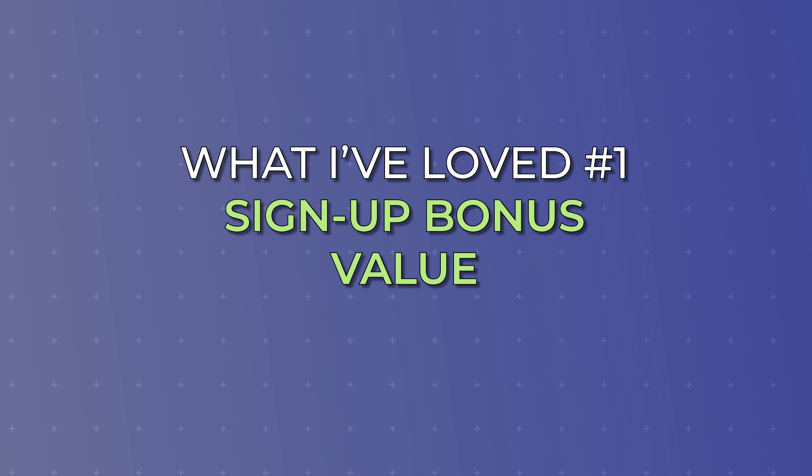From tracking this card for a long time, Chase occasionally puts higher signup bonuses out there. The maximum offer ever was 100,000 points back in 2021, and recently we did see an offer for 80,000 points, but Chase puts those out very few and far between. If you're thinking about getting this card, know that 60,000 is the standard, and if you happen to see a higher offer when you apply, definitely jump on that one because they do not stick around for a very long time.